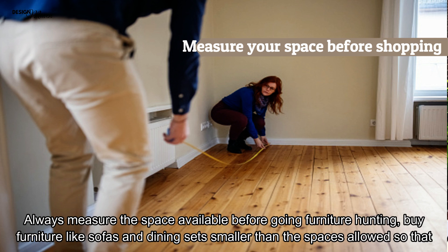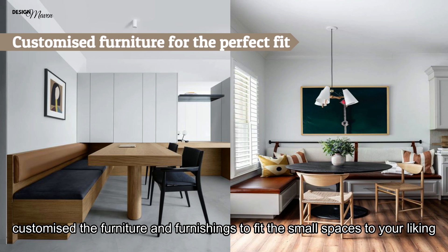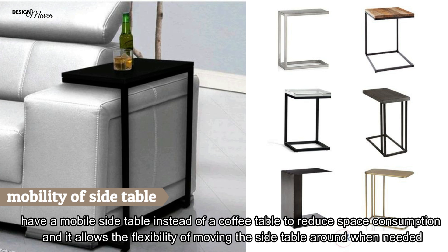Furniture proportions: Always measure the space available before going furniture hunting. Buy furniture — sofas and dining sets — slightly smaller than the space allows so they won't look too bulky. Alternatively, get your designer to customise furniture and furnishings to fit the small space to your liking — this ensures the furniture and colour will definitely fit in nicely. Consider a mobile side table instead of a coffee table to reduce space consumption and allow flexibility to move it around when needed.